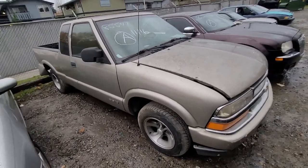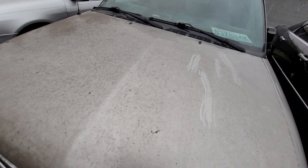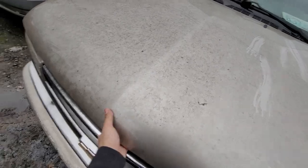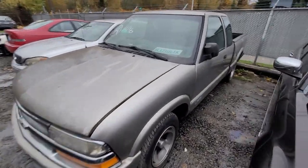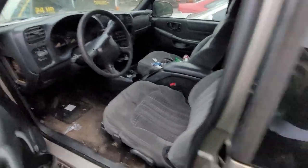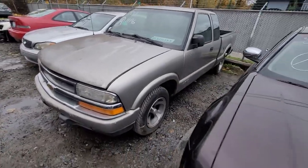A little bit of damage right there. Very clean little S10. Engine was completely intact.